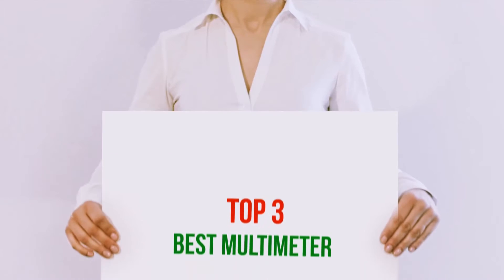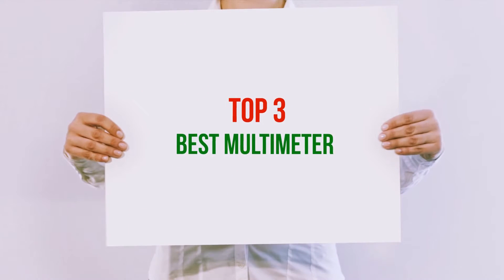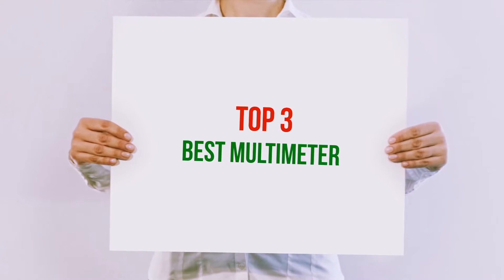Hi guys, welcome back to my channel. In today's video, we're going to check out the top 3 best multimeters.